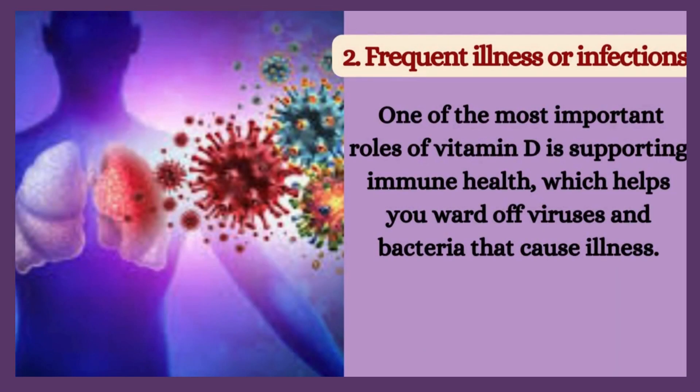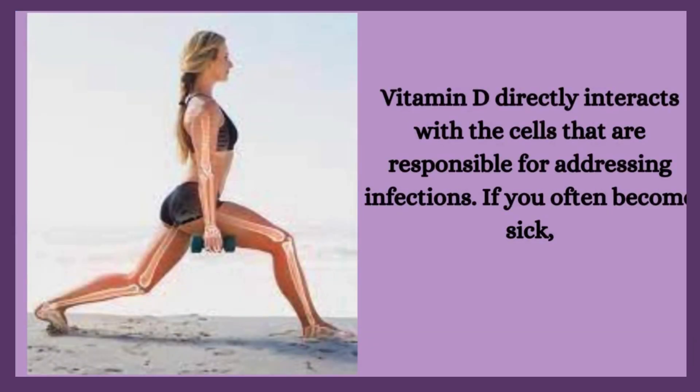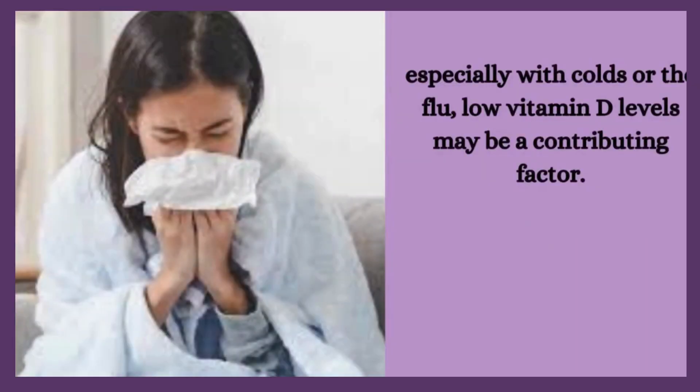2. Frequent illness or infections. One of the most important roles of vitamin D is supporting immune health, which helps you ward off viruses and bacteria that cause illness. Vitamin D directly interacts with the cells responsible for addressing infections. If you often become sick, especially with colds or the flu, low vitamin D levels may be a contributing factor.